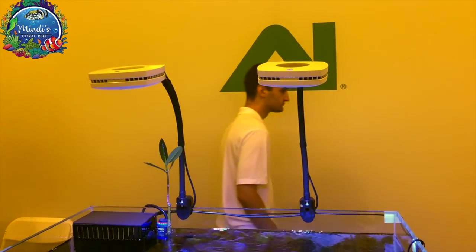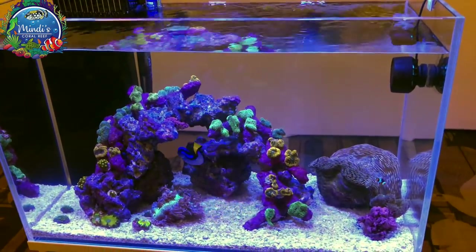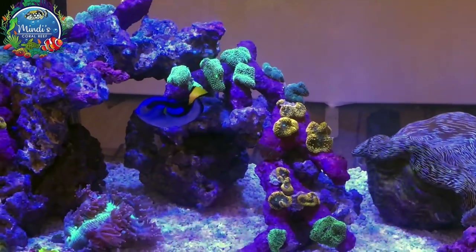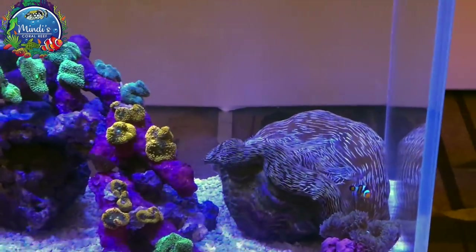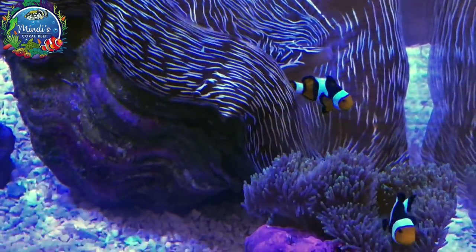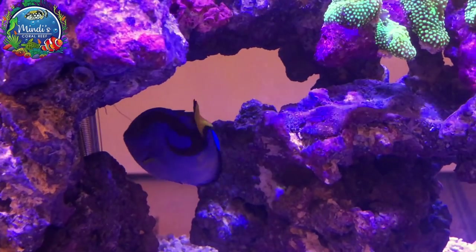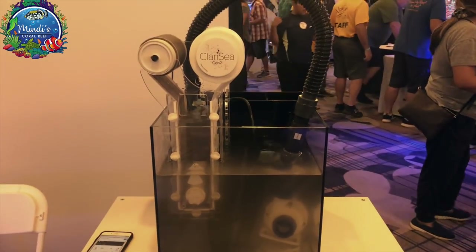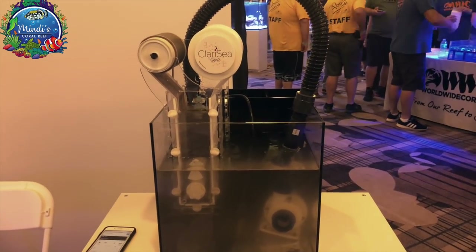Aqua Illuminations had two of their Prime HDs above their beautiful rimless display, featuring a blue tang and a giant clam. That blue tang, who looks to have scoliosis, they said they've had for six years and counting. They also had on display the new Claricee by D&D — the newest filtration system for your sump that completely replaces the need for filter socks.